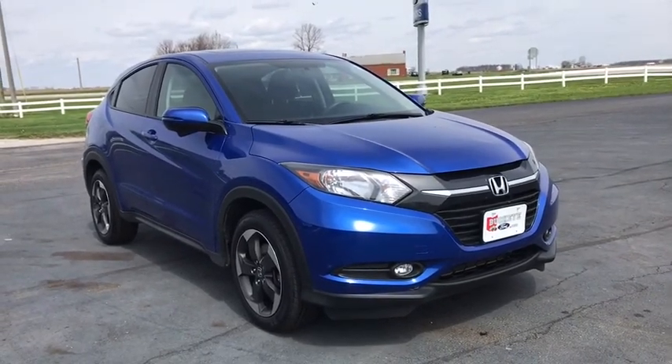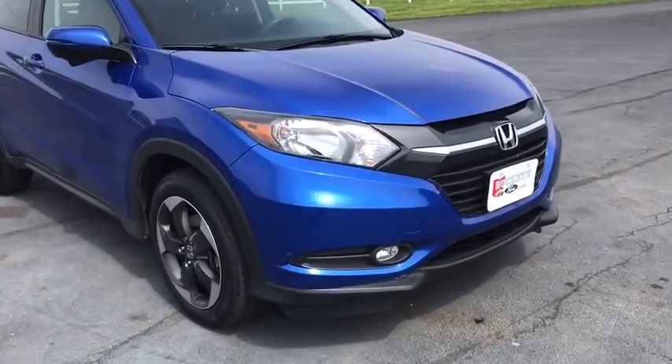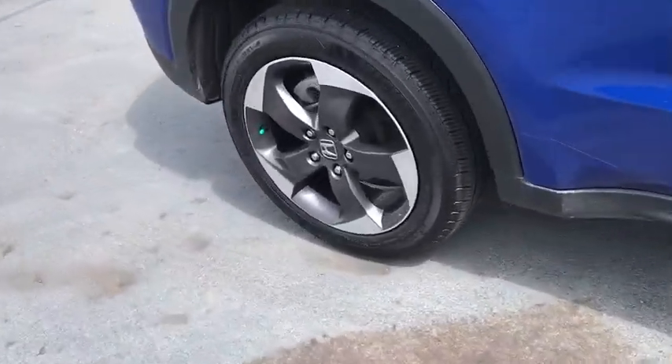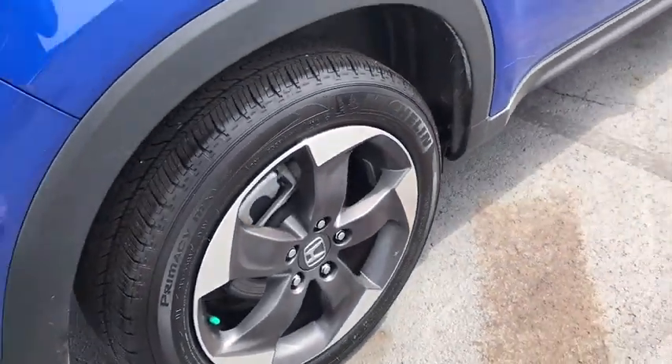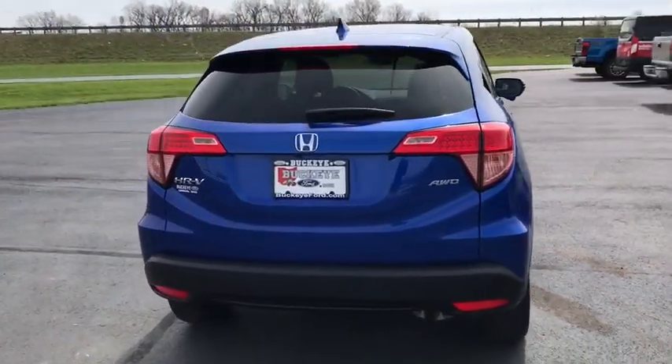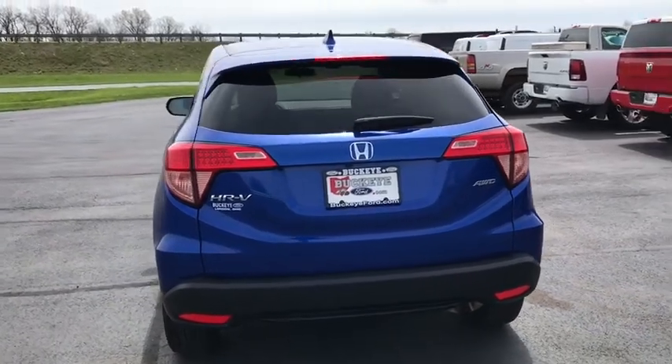Come test drive the 2018 Honda HR-V. The HR-V has a good-looking exterior with a clean design. It comes with a well-tuned suspension and a handsome and flexible interior with tons of options to choose from. This vehicle has less than 25,000 miles.